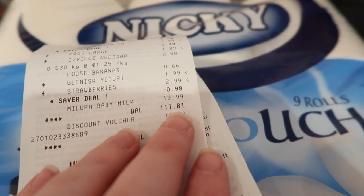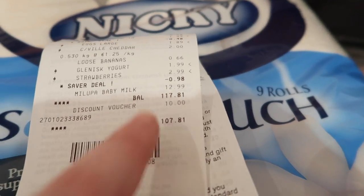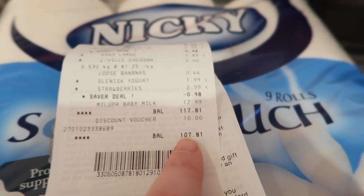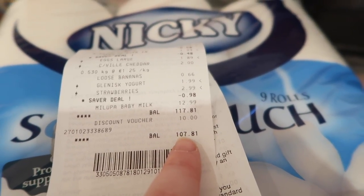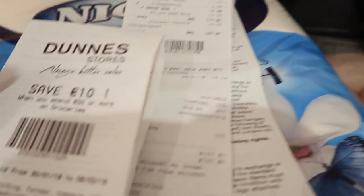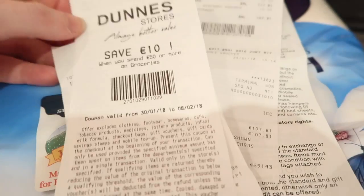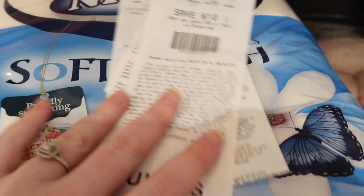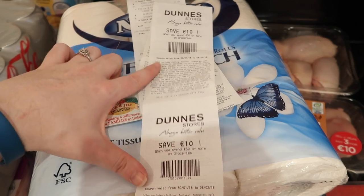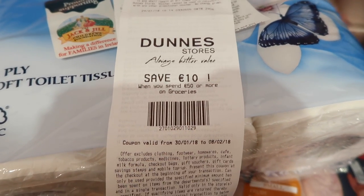The balance today was 117 euros 81 cent, but I have one of those discount vouchers. Because on my last shop I spent over 50 euros, I got a 10 euro discount voucher which left my balance at 107 euros 81. Because I spent over 100 euros today, I got two of these 'save 10 euro when you spend 50 euro' vouchers, so I could have up to 20 euros off my next shop.